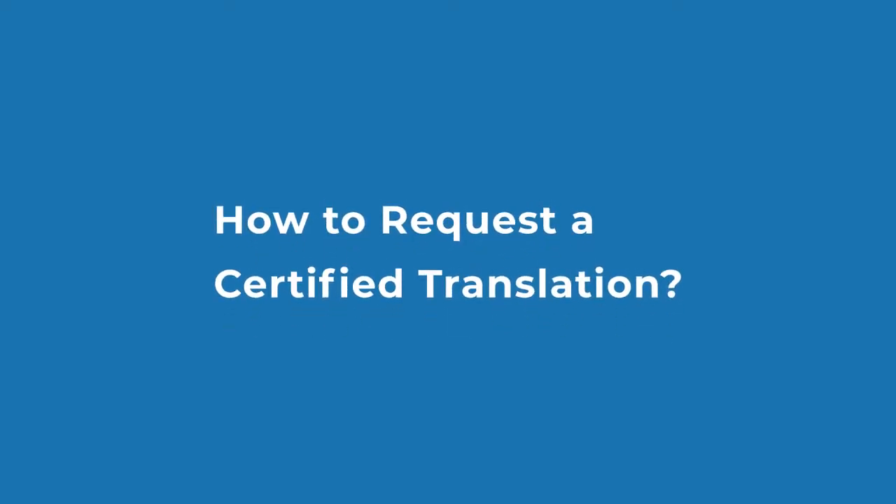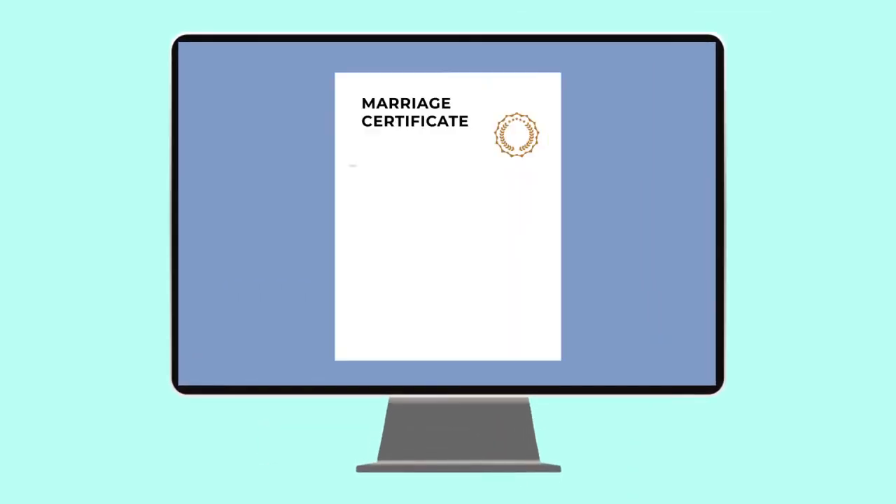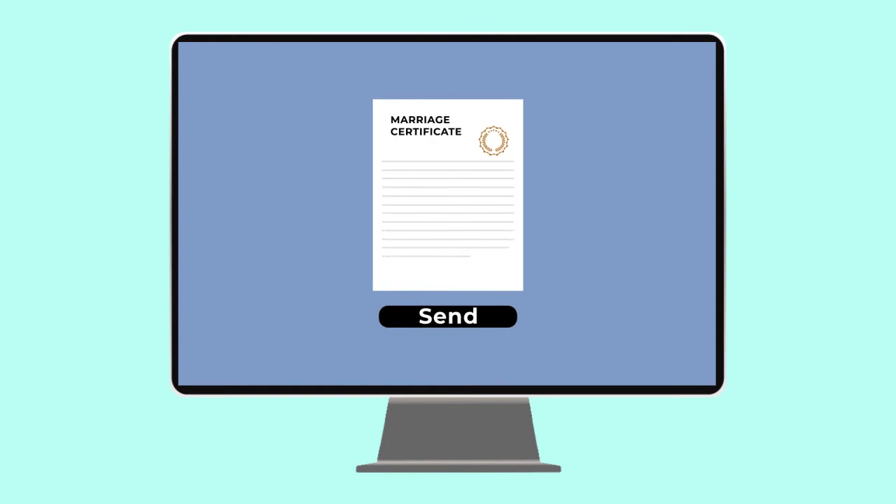How to request a certified translation? There are no complicated steps involved here. Step 1: First make a copy of your document and send it to us by phone, email, or through live chat.